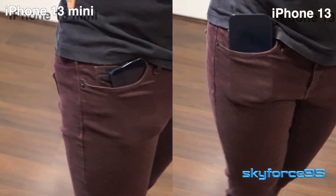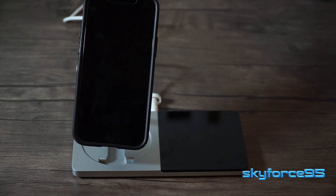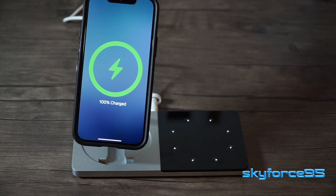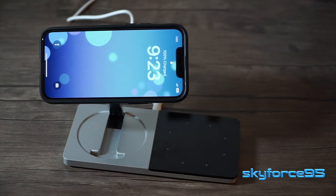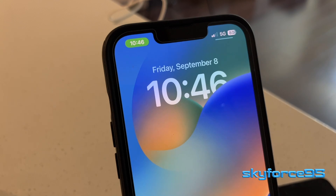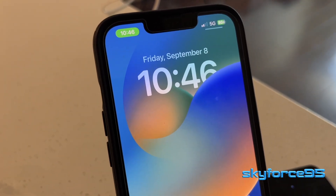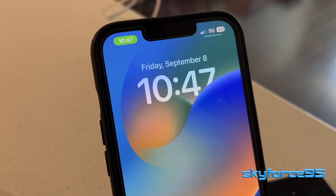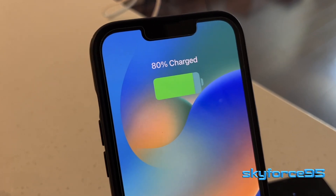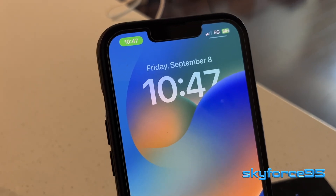That smaller form factor also translates to less weight. Something I noticed from owning both phones is that because the iPhone 13 mini is lighter, I'm able to place it onto a MagSafe charging stand and it pretty much always charges without alignment issues. I did find occasional alignment issues when charging the 13 — you can see the stand getting a little confused, charging and then stopping and then starting again. So that's a small nuance advantage for the 13 mini.